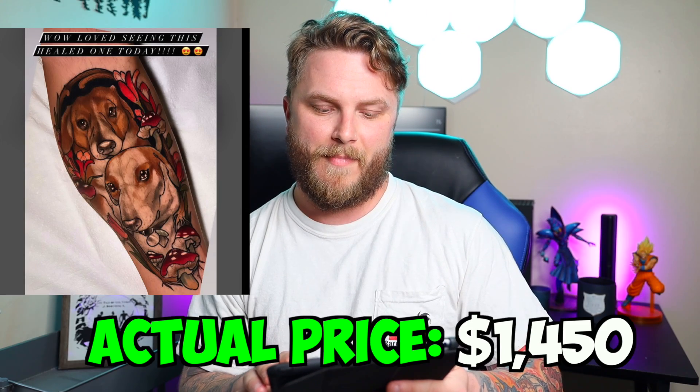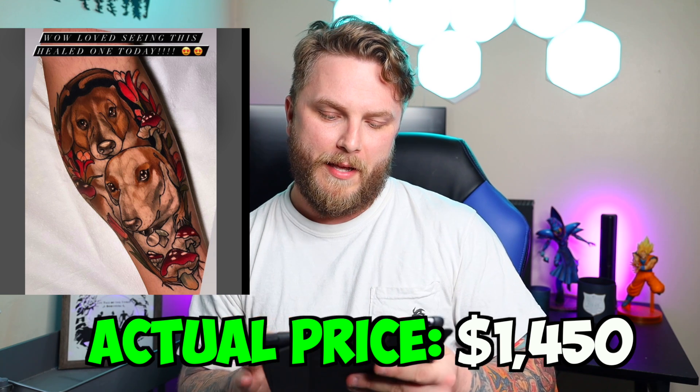Not even close. Oh my God — it's $1,450. $1,450. Yeah, there is a lot of reds and the mushrooms and everything. The color packing does take a while and the detail is there. You said $1,450? Yes. Okay, I can see that now.